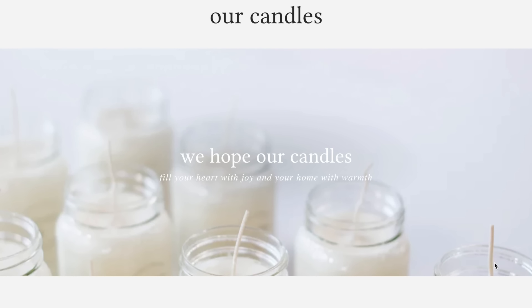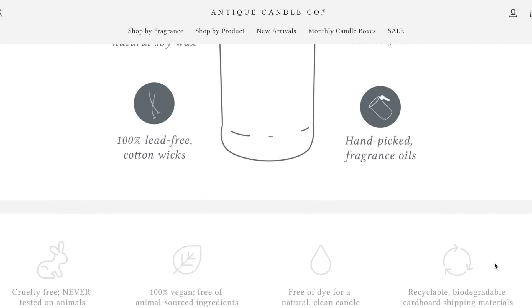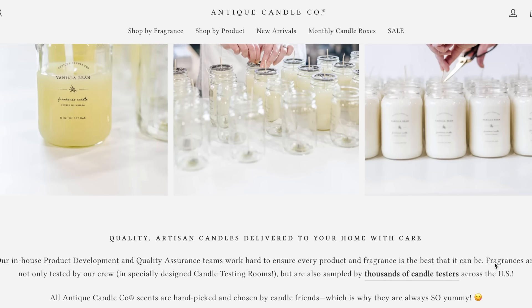Today's video is all about Amazon home decor finds, but I wanted to share one of my absolute favorite family-owned businesses - Antique Candle Co. I've been sharing them with you for some time. All of their candles are hand-poured right here in the United States using 100% natural soy wax from domestically grown soybeans. They use premium fragrance oils hand-picked by thousands of candle testers, and the candles are paraffin-free, dye-free, and cruelty-free. One of my favorites from their new scents is Sun-Kissed Citrus - it has notes of citrus, pineapple, and sweet mango and it is so good.